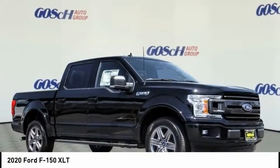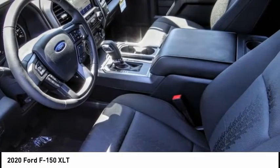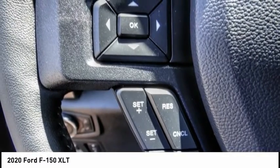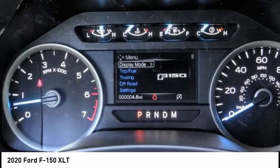Stop by and take a look at the 2020 F-150. A Ford F-150 knows how to handle any situation. It's built to follow orders, no whining, and is priced below $55,000. This vehicle has less than 100 miles.